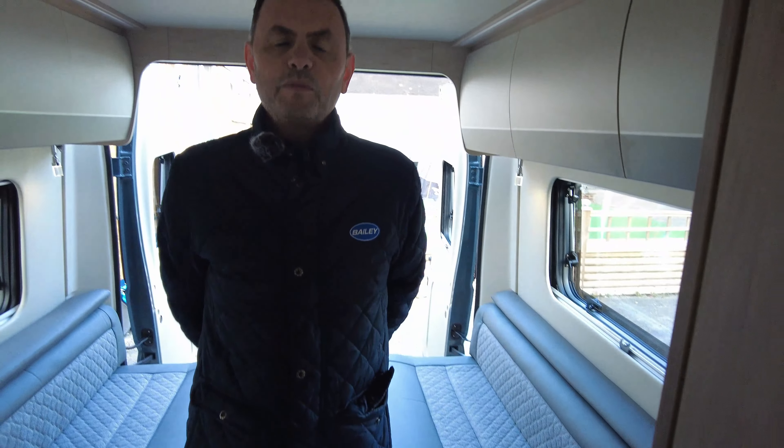One thing I forgot to mention is the storage for the table. If you'd like any more information on this vehicle, please don't hesitate to give us a call and we'll do our best to look after you.